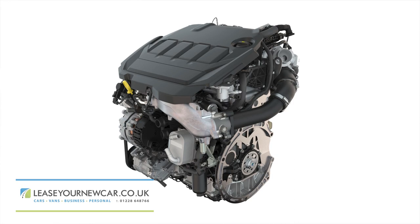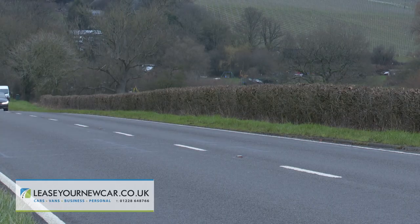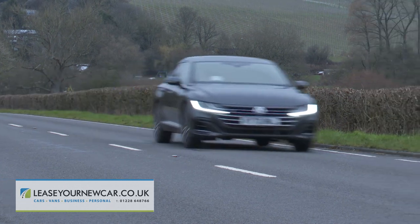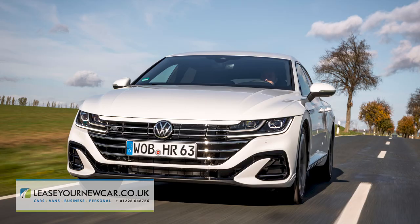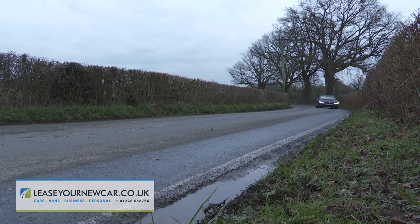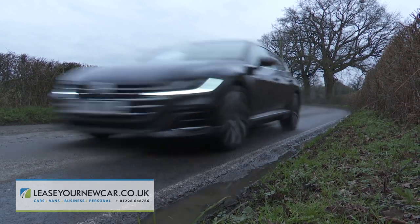Engine-wise, the Shooting Brake model's core power plant is Volkswagen's latest Evo series 2.0-litre TDI 150PS diesel, offered with a choice of either 6-speed manual or 7-speed DSG automatic transmission. If you want a variant that'll be even more efficient, you'll have to opt for the e-hybrid petrol plug-in variant, which gets a large 13-kilowatt-hour battery enabling a WLTP-rated driving range of up to 33 miles.